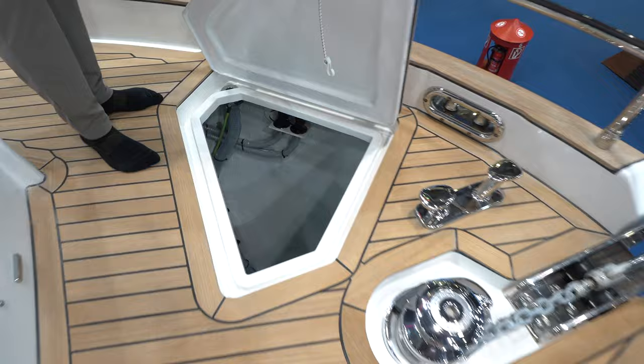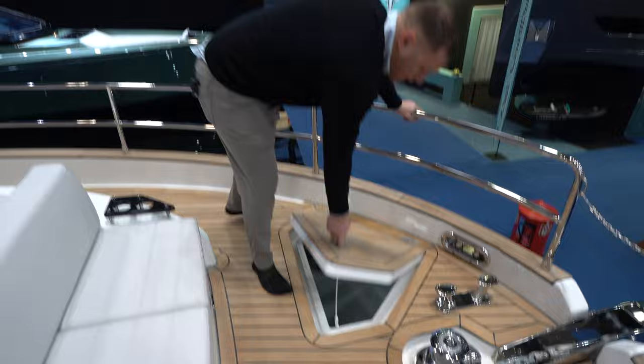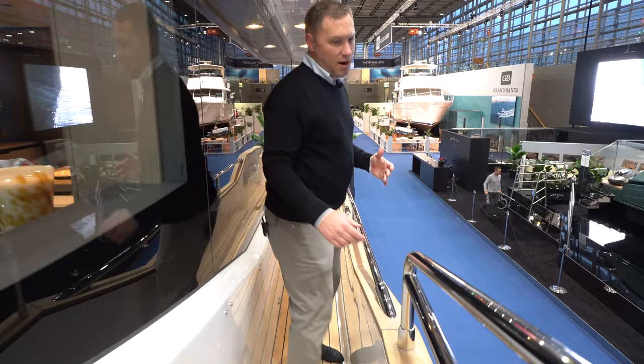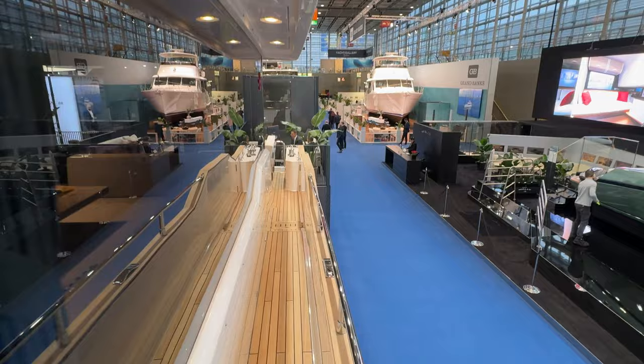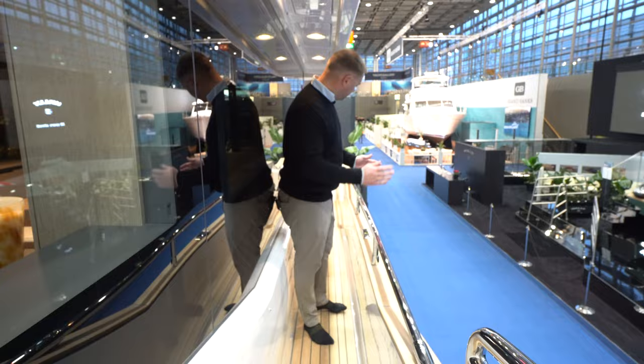Huge, huge space down there, per usual on Serena — great spot for fenders and any bigger loose items we need to store up here on deck. You can see both sides, port and starboard, have these wide walkarounds. No difference between port and starboard since we don't have an offset pilot house where we have to shimmy up one side — easy to deploy fenders and lines.